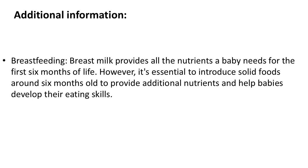Breastfeeding: breast milk provides all the nutrients a baby needs for the first six months of life. However, it's essential to introduce solid foods around six months old to provide additional nutrients and help babies develop their eating skills.